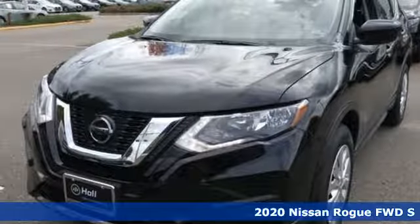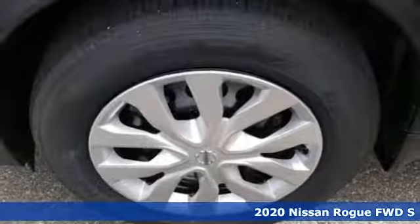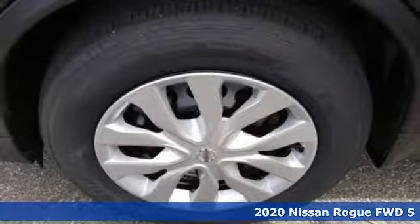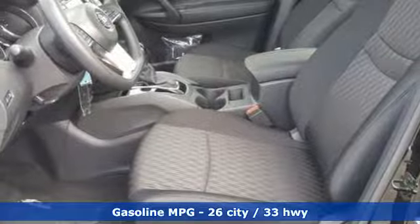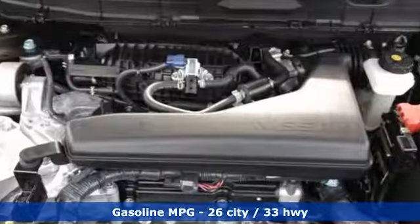It's a new 2020 Nissan Rogue. Long, tall, or wide, there's plenty of cargo and passenger space inside this sharp-looking crossover. It comes with the features you need and, better yet, want.